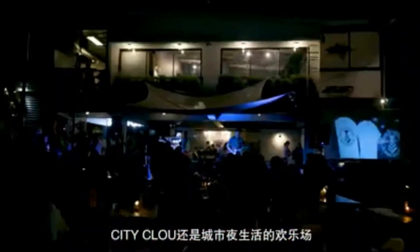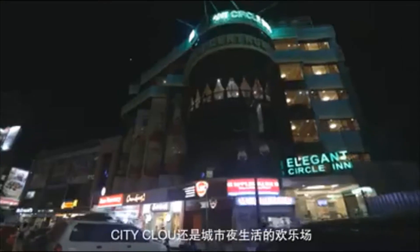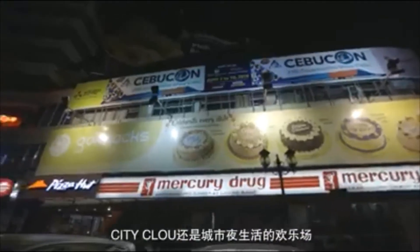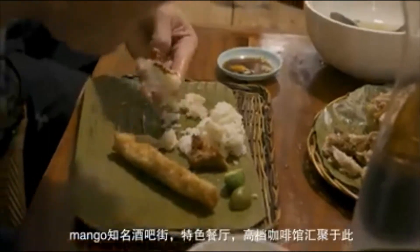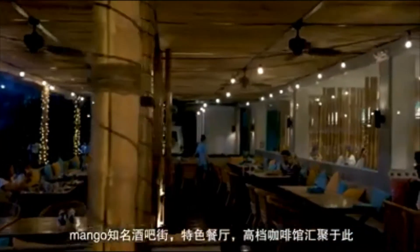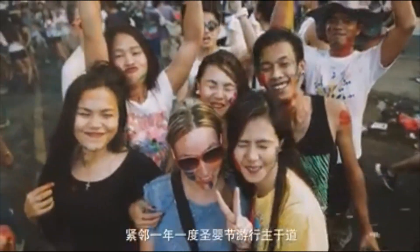City Cloud sits near the famous Mango Avenue. Paint the town red at one of the clubs in the area, satisfy your cravings at Mango's diverse collection of restaurants and cafes, and Cebu's mega festival, Sinulog, also runs through the area.